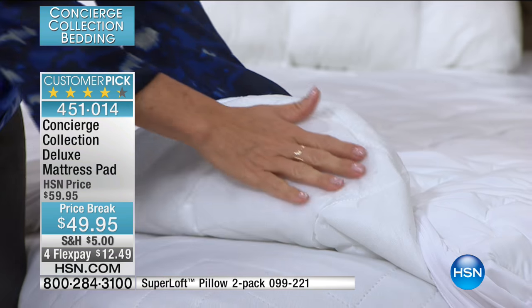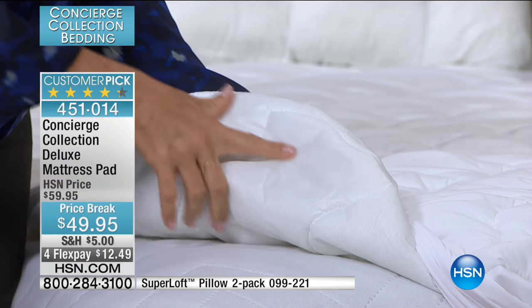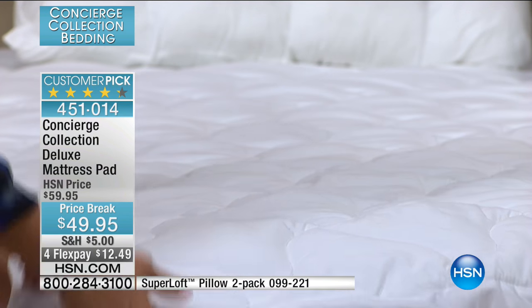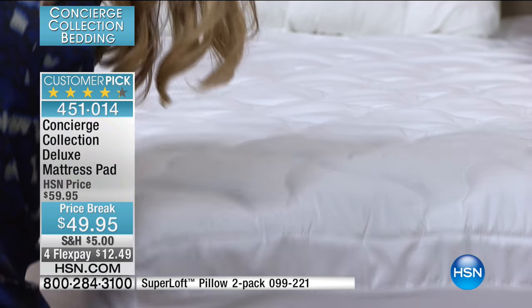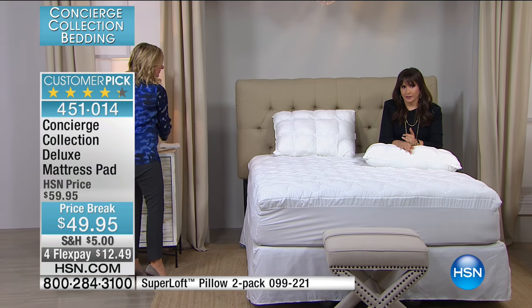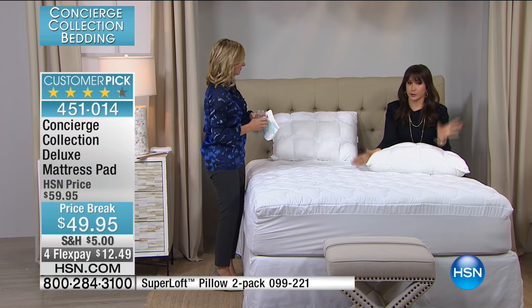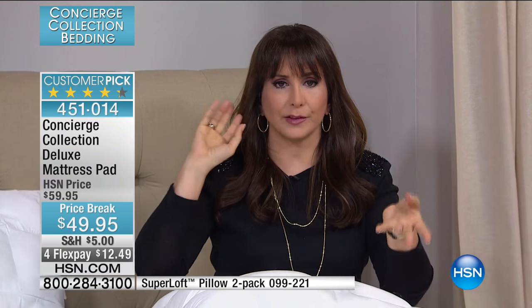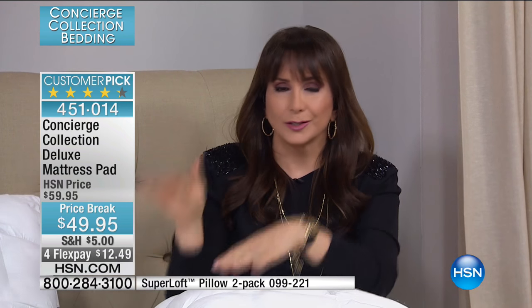This is not plastic, it's not a laminate underneath, it's not noisy, it's not hot. But this is going to give you that peace of mind and protection. So you don't have to worry if somebody is recuperating from knee surgery and they're spending two weeks in bed, eating and drinking and having their coffee — you're not going to be ruining that mattress because you have this great mattress pad.